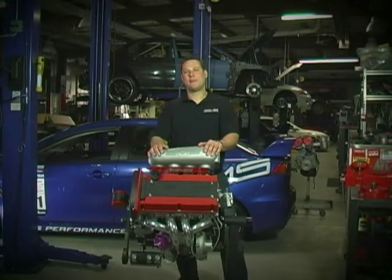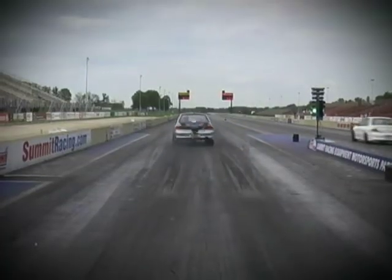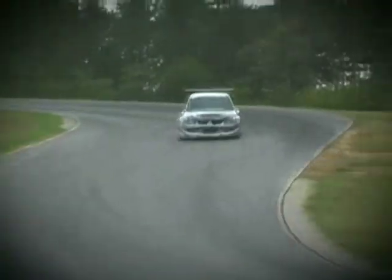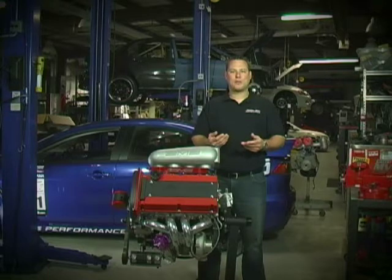Hi, I'm Martin Musial, President of AMS Performance. Earlier this year, AMS was one of seven shops chosen to participate in the Castrol Syntec Top Shop Challenge.